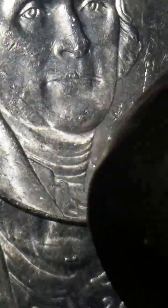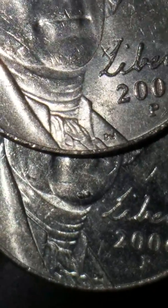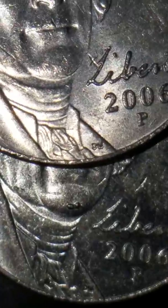Now if we compare — let me place this one on top so we can see the chin. You can see the collar and the chin. That's a major difference.